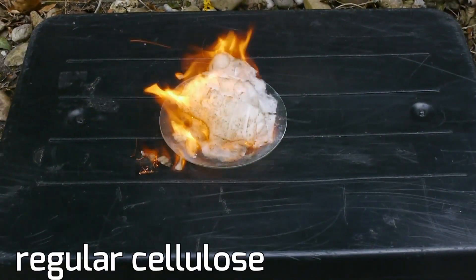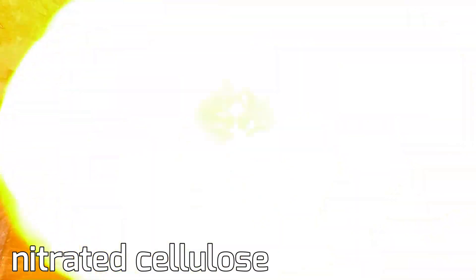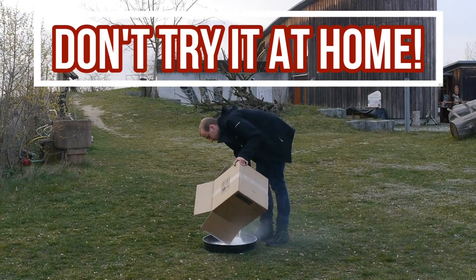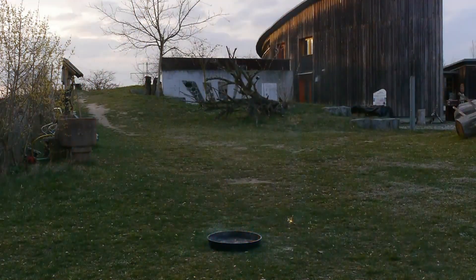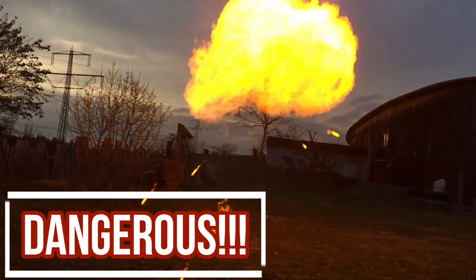So let's compare how well the two can burn. Here we have some burning regular cellulose, and here's some nitrated cellulose. That was only about 10 grams. So now let's see if we use 50 times as much. Much better already. Please don't repeat that at home.